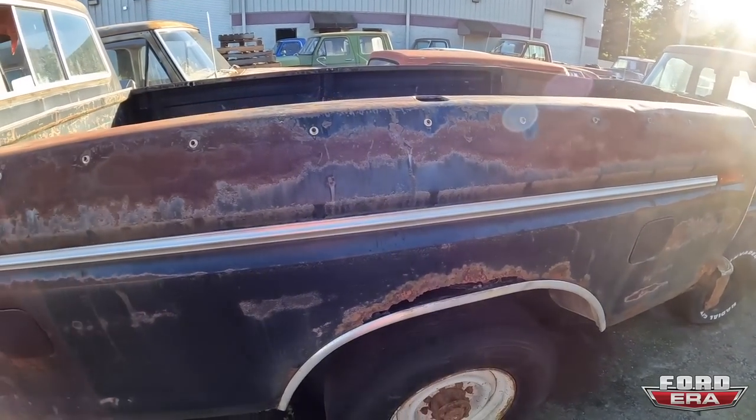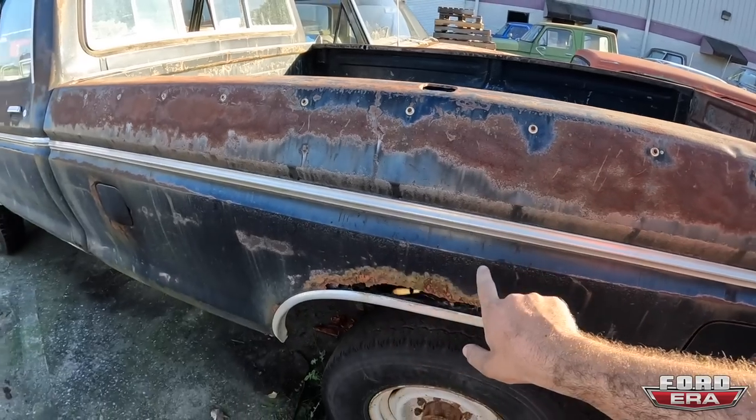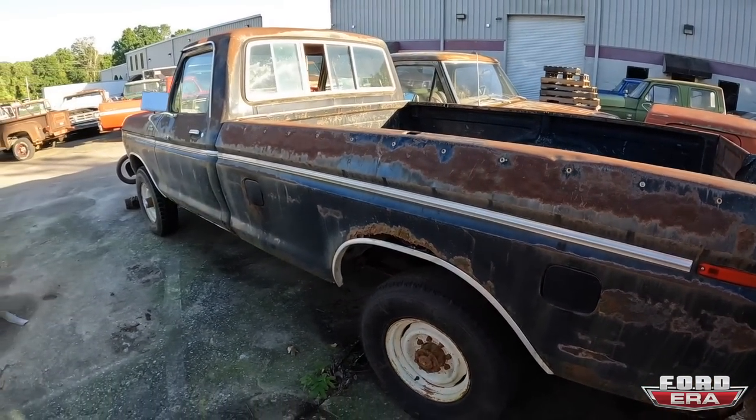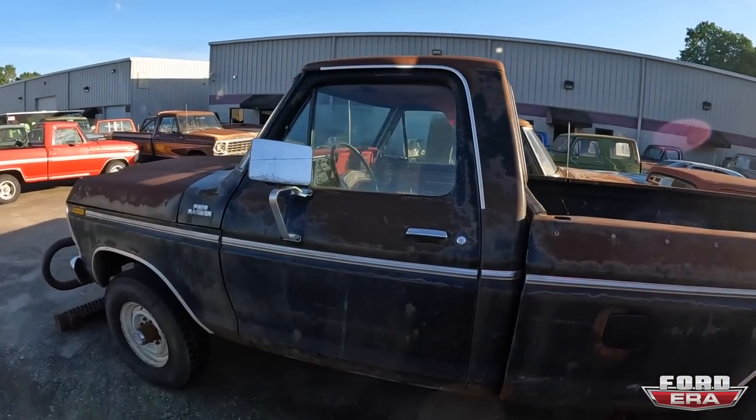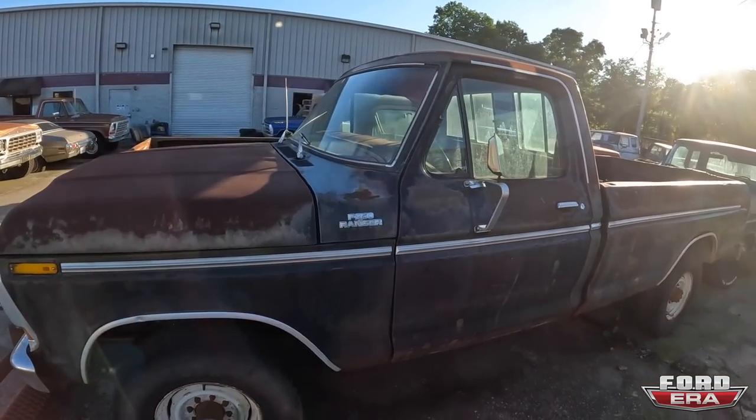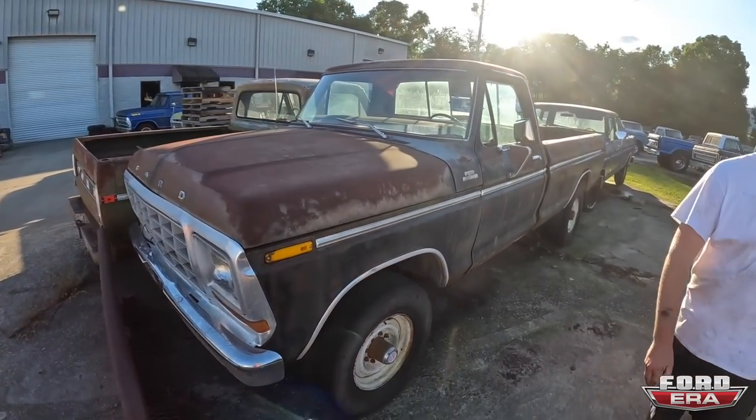It's actually in really nice condition — AC from factory, automatic tilt column. Cool truck. There is another F-250 — this is a '79. It's a little bit rusty, but the patina is really cool. I'm probably going to put flares on it, buff it out, and someone will have a really nice factory 4x4 Ranger — but it'll be affordable.